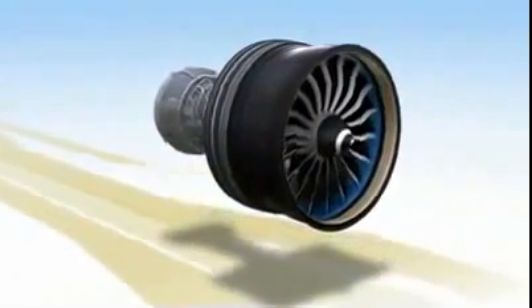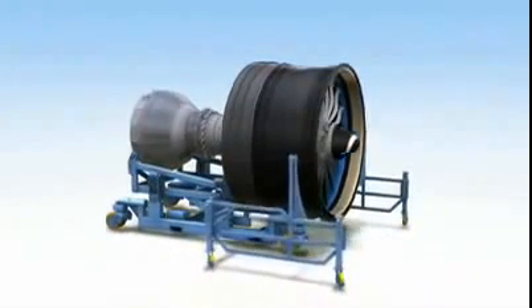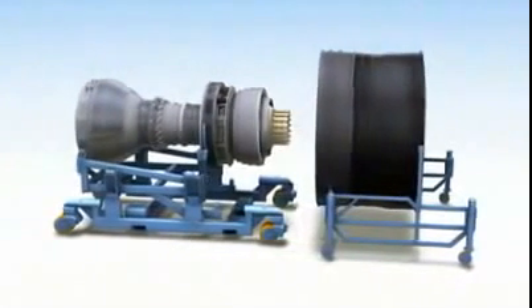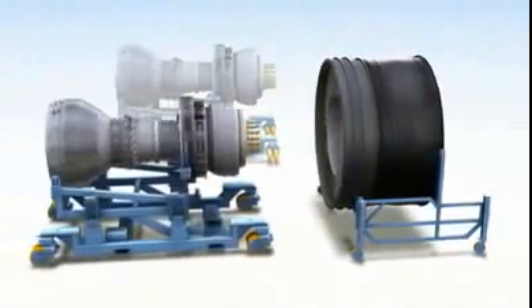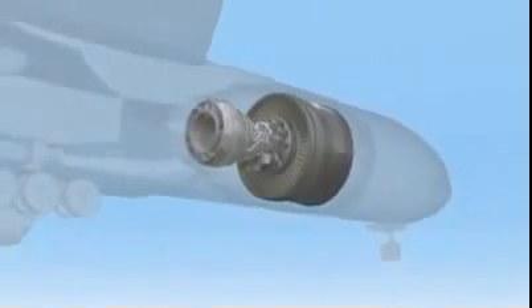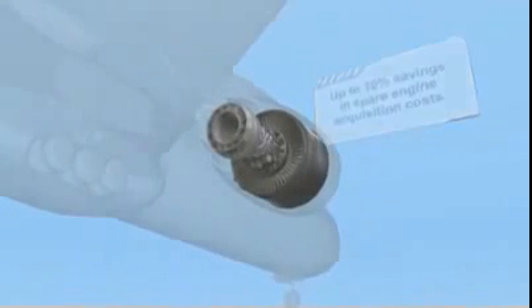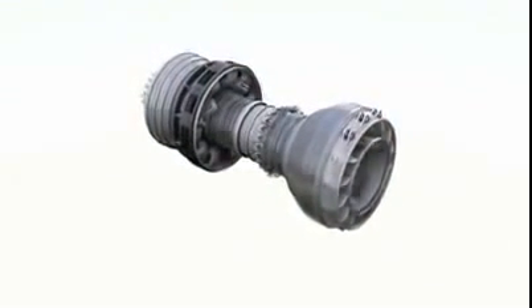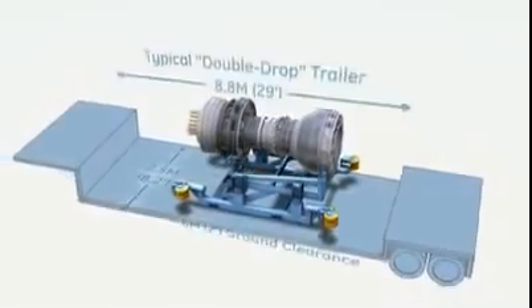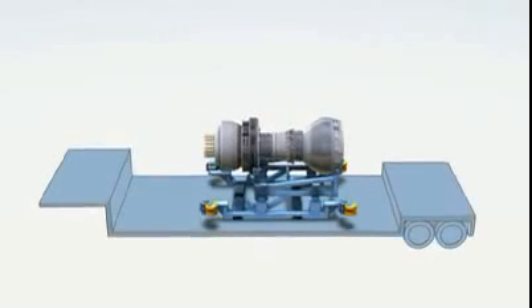The GENX engine is designed from front to back to improve airline efficiency. That's why its front and back are modular units that can be separated when the time comes for maintenance. The fan module is built with durable composites that make it virtually maintenance-free. So when the propulsor module of the GENX needs maintenance, simply remove it and leave the fan unit with the airframe. Attach a spare propulsor to it, and you're ready to fly. This innovative solution can reduce your spare engine acquisition cost by 10%, giving you the flexibility to buy propulsors instead of complete engines. Smaller and much lighter, propulsors give you greater flexibility when storing, handling, and shipping them. Your transportation costs will be much lower, and your logistics will be greatly simplified. The unit is compact and light enough to be shipped by most conventional means of air and ground transport.